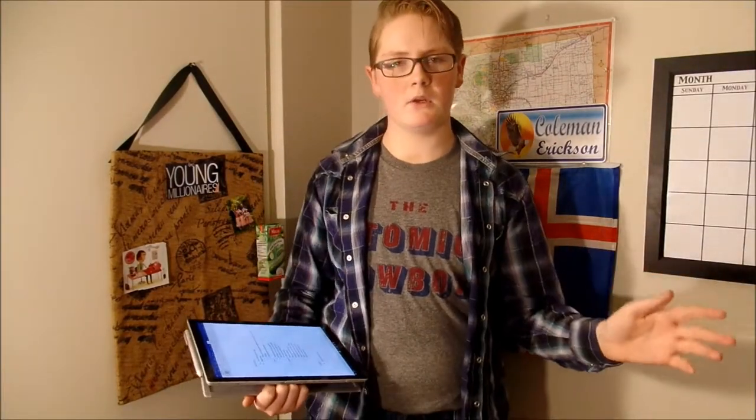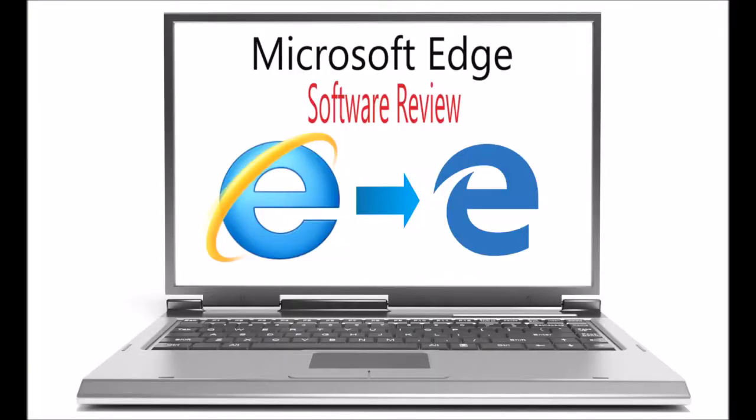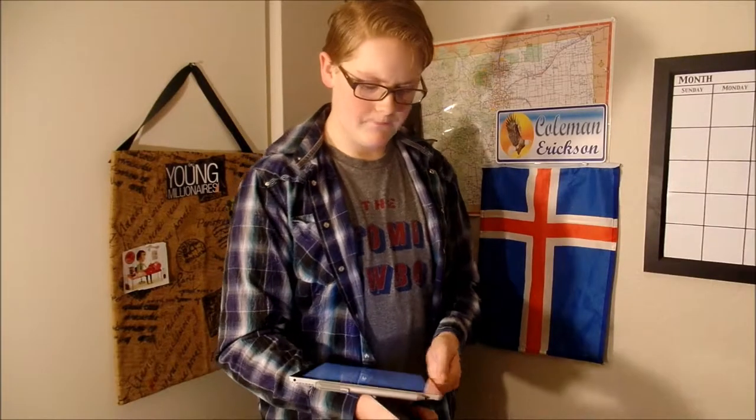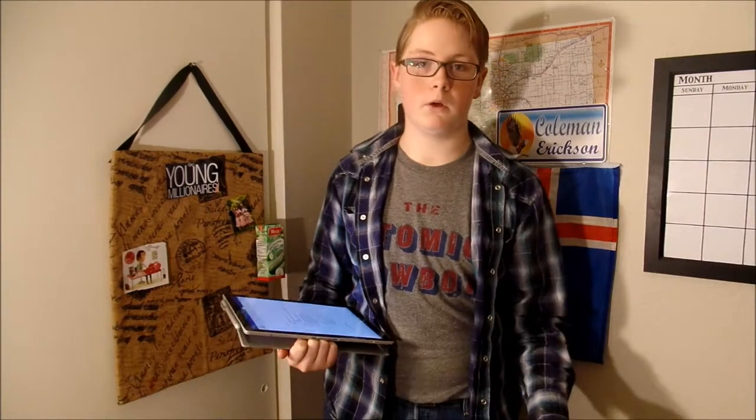Hello everybody, it's your host Coleman from eShow. Today I'm here to give our two cents on the new internet browser from Microsoft. One of the biggest things that I've liked about it so far has been that it's a lot faster than Explorer mostly.